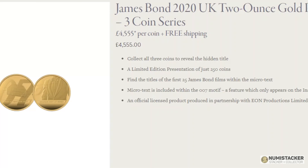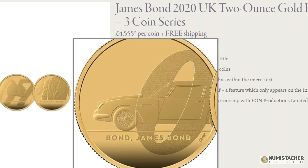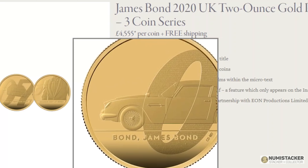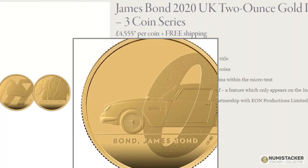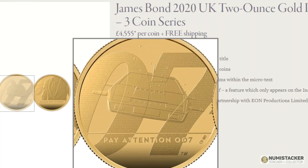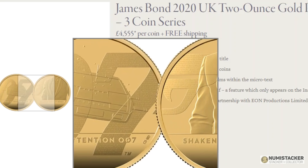Earlier this year, just before Covid was taking hold, the Royal Mint produced the first of a series of three Bond coins. The first one came out in — I think it was March — and the second one was due to follow, but it's been delayed and only just came out a few days ago, featuring Wet Nelly and the 07 of 007.